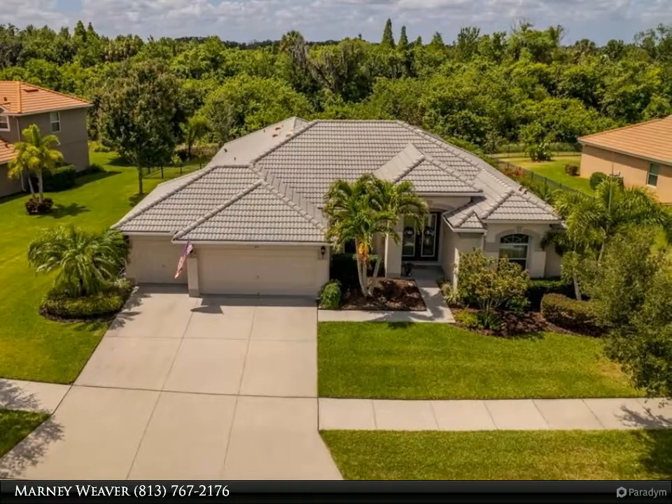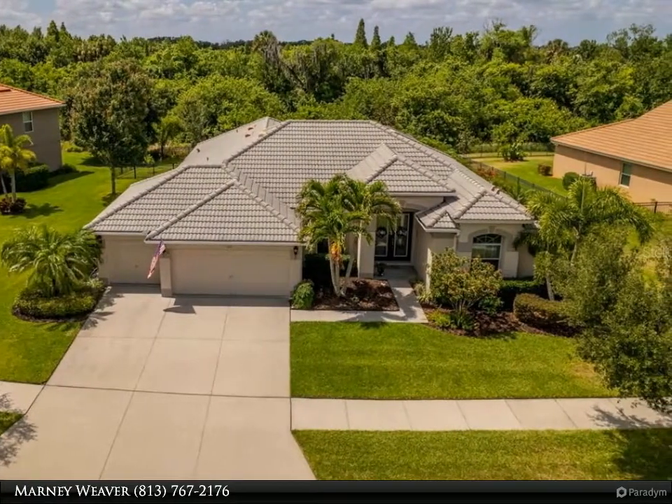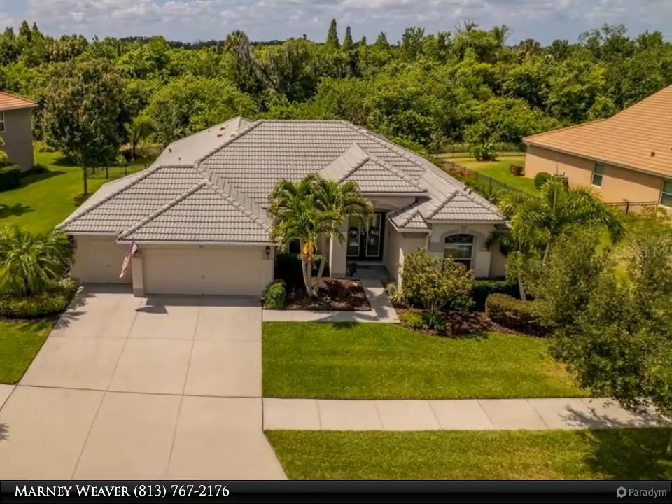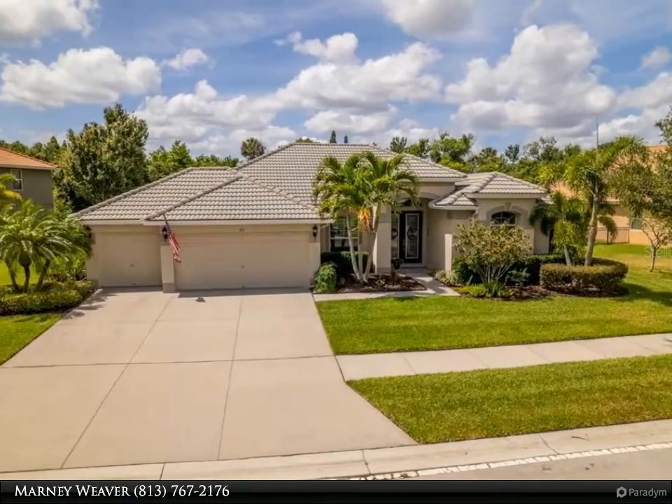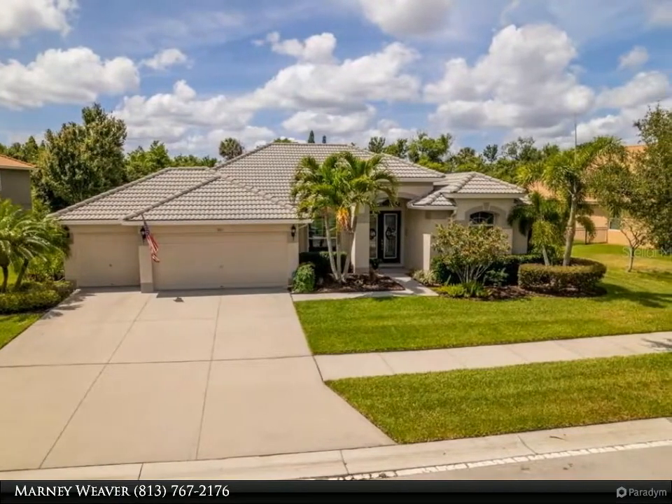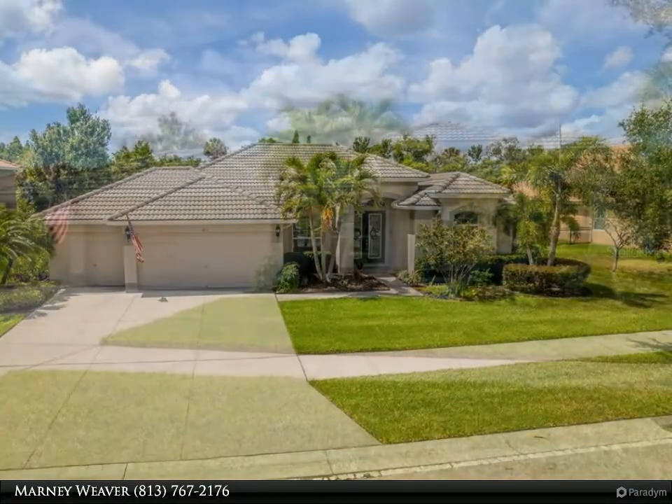This Dalton Wade Real Estate Group property video is presented by Marnie Weaver. If you are looking for some space, a pool, no backyard neighbors, fully fenced, move-in ready, and a three-car garage, then this is the house for you.